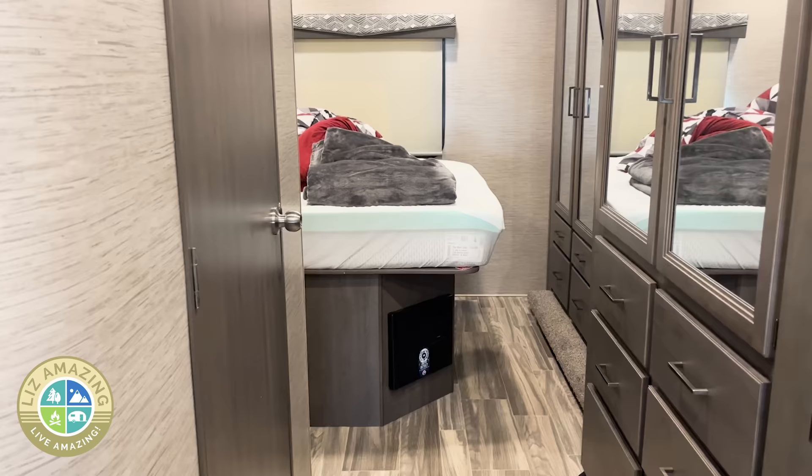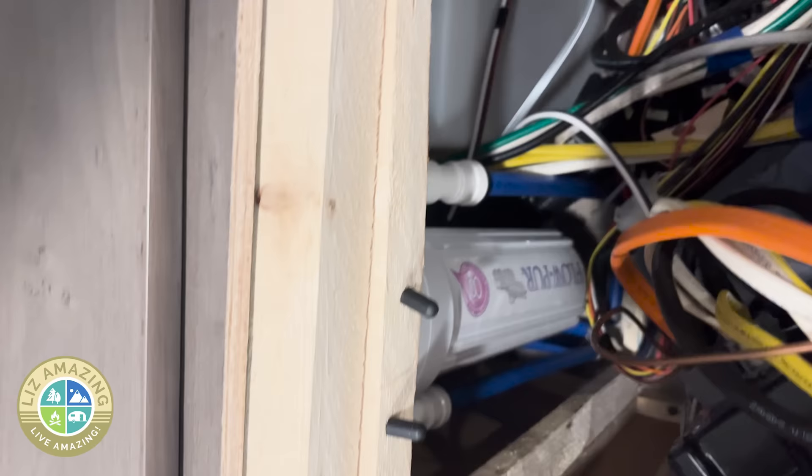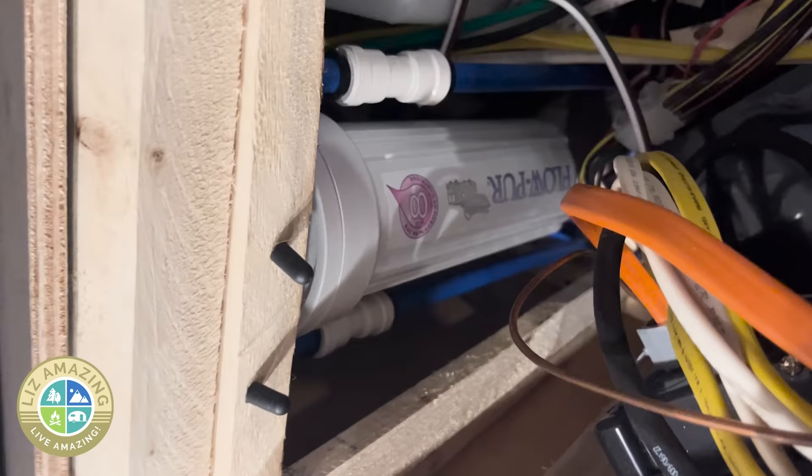All your tanks, valves, and filter are underneath your bed, so you have to lift the mattress up to access them. The bad thing is all your electrical components are there too, so if you get a leak, all your electrical components get wet. There was a leak coming off the water filter, so I called up Giant Rec World. They said bring it in, fixed the leak, and said good to go.